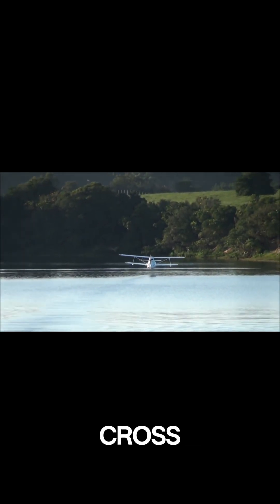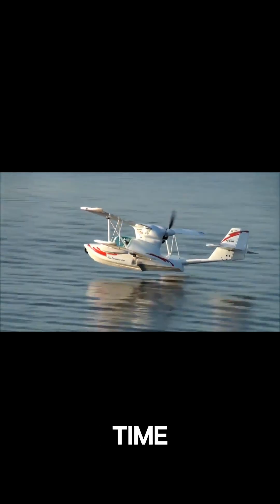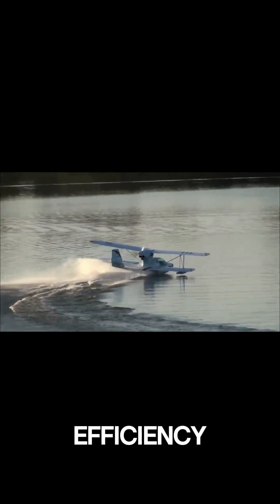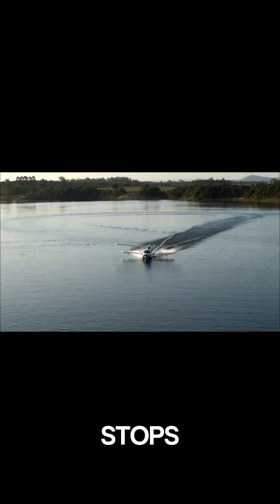This makes it a great option for cross-country trips, with many owners clocking over 700 hours of flight time, including extensive long-distance flying. Its fuel efficiency and impressive range add to its appeal, allowing for long scenic flights without frequent stops.